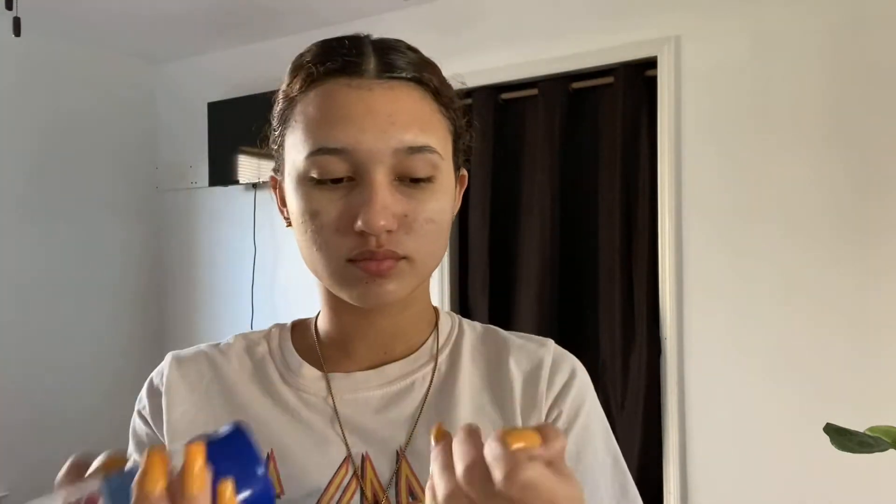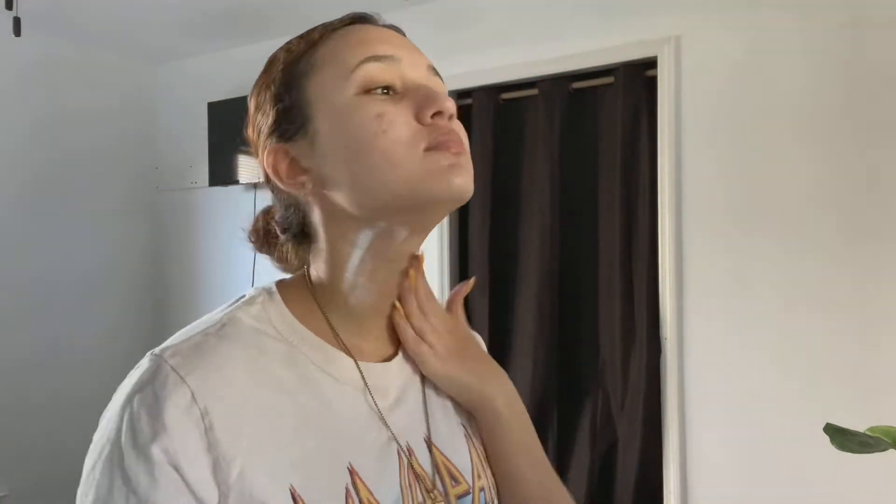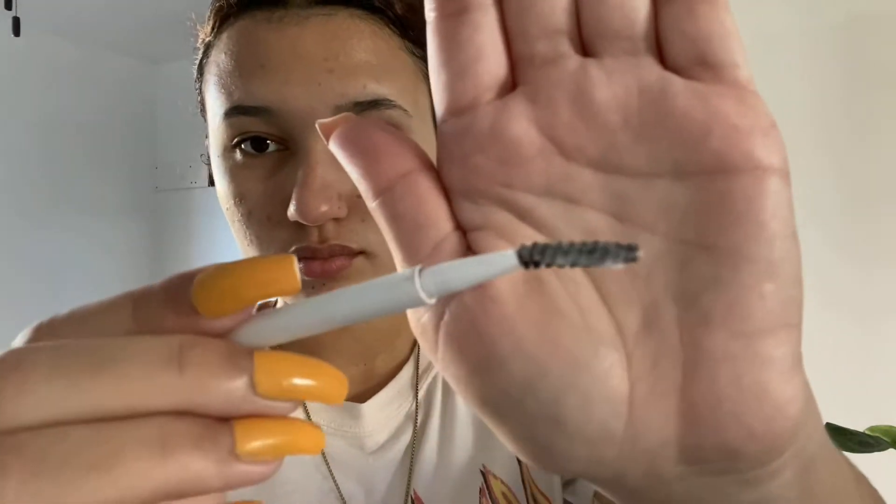Now I go in with my Banana Boat sunscreen. People will tell you to use a beauty-type sunscreen, but I just use regular sunscreen. I don't use a lot because it spreads very well, and I apply it to my face, neck, and chest. Sunscreen and moisturizer help prevent wrinkles. Then I take my cocoa butter with a spoolie — just a little bit — and brush it through my brows. It gives your brows that soap-trend effect.